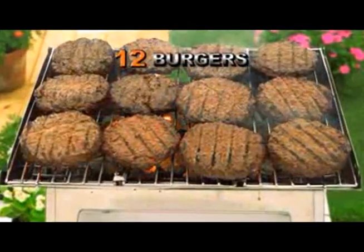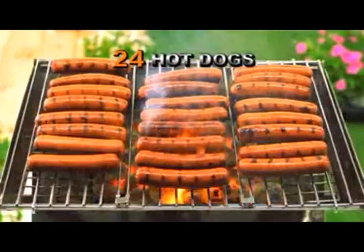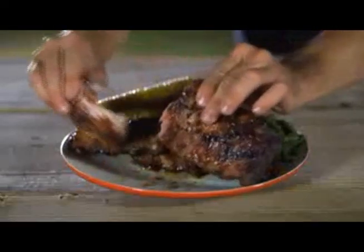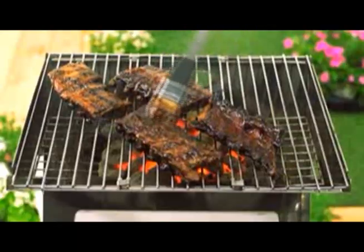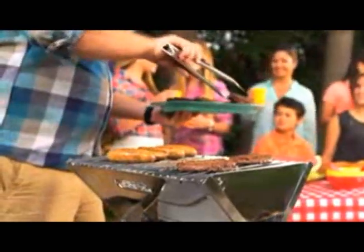Your Go Grill can make 12 burgers sizzle all at once, or grill 24 hot dogs for an incredible lunch. Maybe you're the guy that likes baby backs — the Go Grill can handle a full man-size rack. The Go Grill will feed your family and all of your friends. What do you like to grill? Chicken, steak, or lobster? The list never ends.